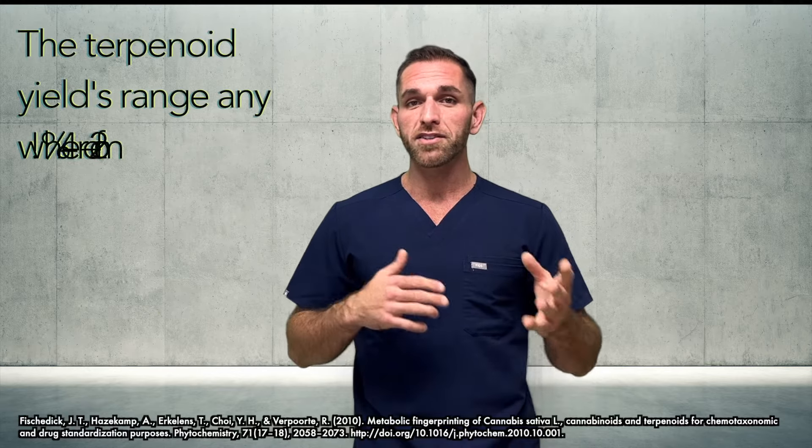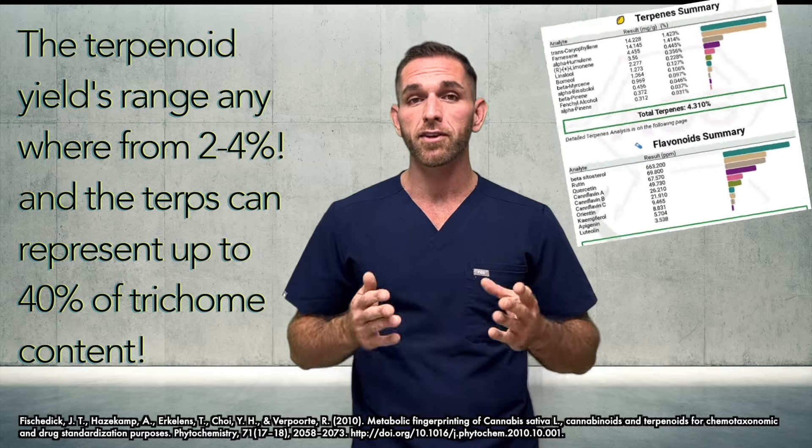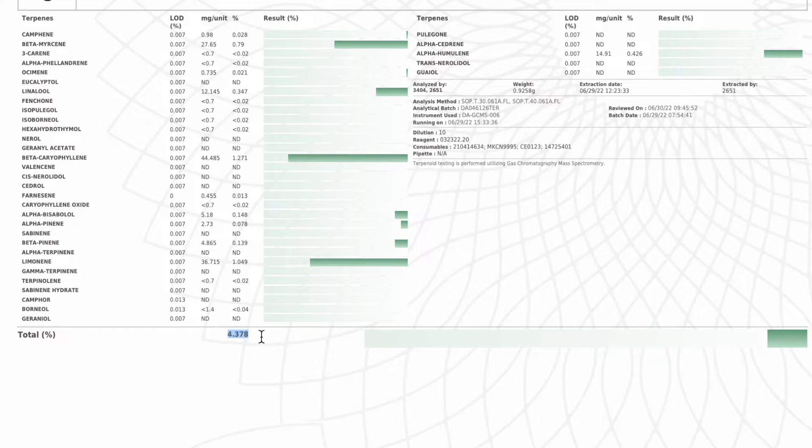They represented up to 10 percent of trichome content. However, due to selective breeding over the years and advances in technology and botany, today the terpenoid yields range anywhere from two to four percent, and the terps can represent up to 40 percent of the trichome content. These are some staggering numbers. With an increase in terp percentage you can also expect an increase in cannabinoid percentage too.